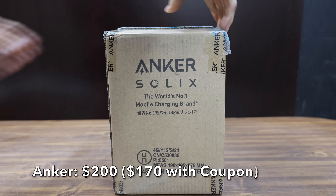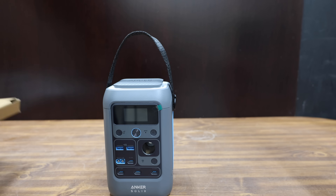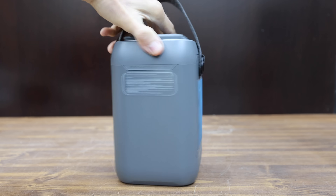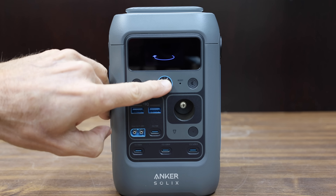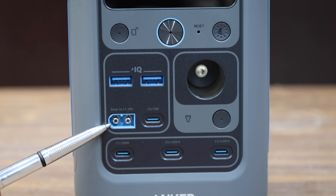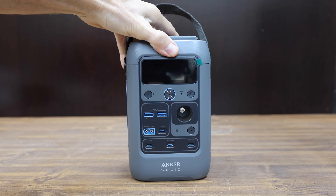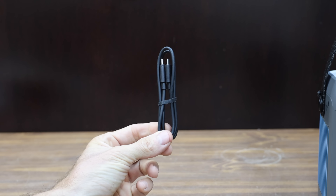At a price of $200 before the coupon, or $170 with it, is this Anker brand. It's supposed to deliver up to 288 watt-hours. You can recharge with an 18-watt or higher USB-C wall charger, or fast charge with two 140-watt two-way USB-C ports. It has a 30% smaller design than similar power stations, and you can fast recharge up to 80% in one hour. You can also use solar panels or your vehicle to recharge it.